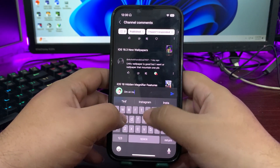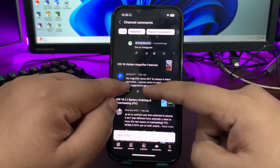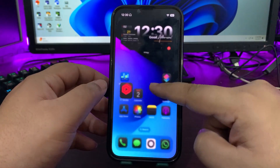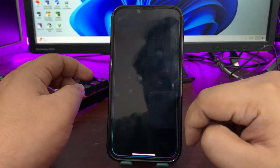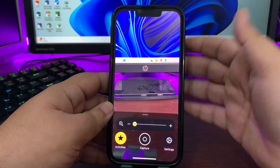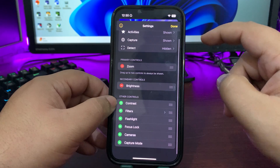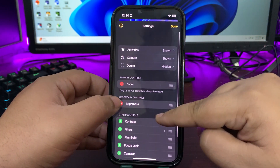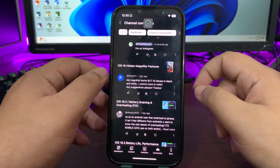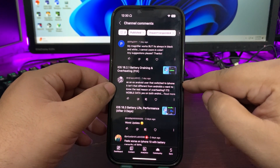Someone asked for my mountain wallpaper — just DM me on Instagram and I'll send it, no problem. Another comment about the Magnifier app being stuck in black and white: Magnifier is honestly one of the most underrated apps. You may have changed a contrast setting — I'll look into it and make a short video if I find a solution.